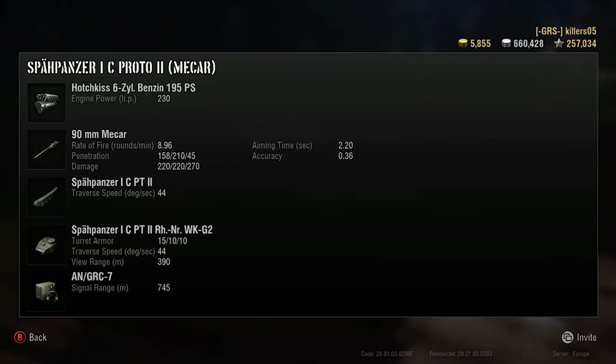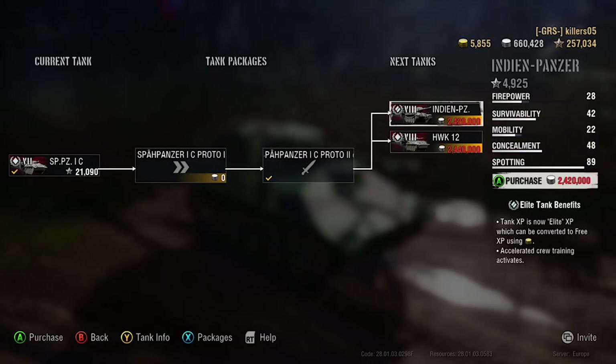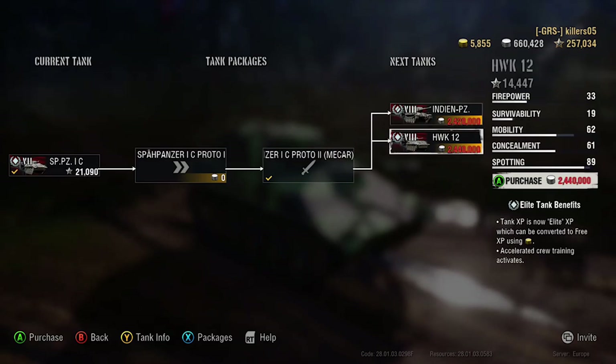Fantastic gun - the 90mm. Rate of fire 8.96 which doesn't sound too impressive, but look at that penetration: 158mm AP, 220 damage. Big hole - 210 from its HEAT rounds as secondary ammunition for 220 again. HE is 45 pen for 270. Impressive aim time of 2.2 seconds and 0.36 accuracy. Gun traverse 43 degrees. View range 390 meters.